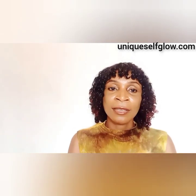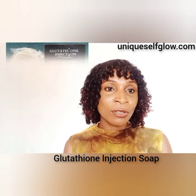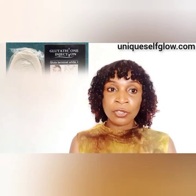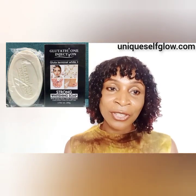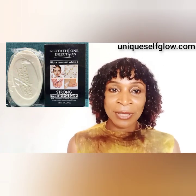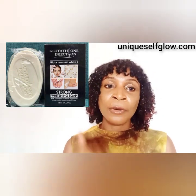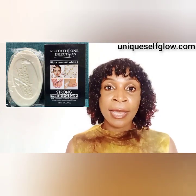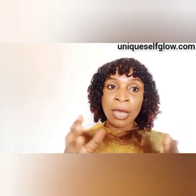Number two on my list is the Glutathione Injection Soap, which is also a popular soap. Some people complain about it drying out the skin, though it largely depends on your skin type — oily skin people don't really feel that level of dryness. If you have normal skin, you should opt for a nice moisturizer. I also want to advise that while using lightening and whitening soaps, you always need a good moisturizer.